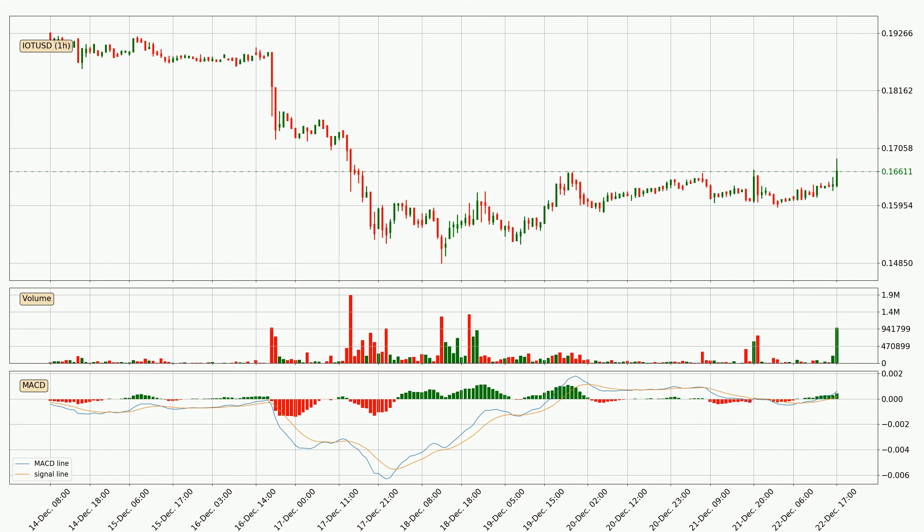There is also a histogram added to the MACD indicator, which shows the strength of the trend. Looking at the current hourly MACD, the MACD line is above the signal line, which shows that the current trend is on the upside. The MACD histogram shows that the momentum is strong at the moment and we can expect the price to continue growing, or at least remain the same for some time.